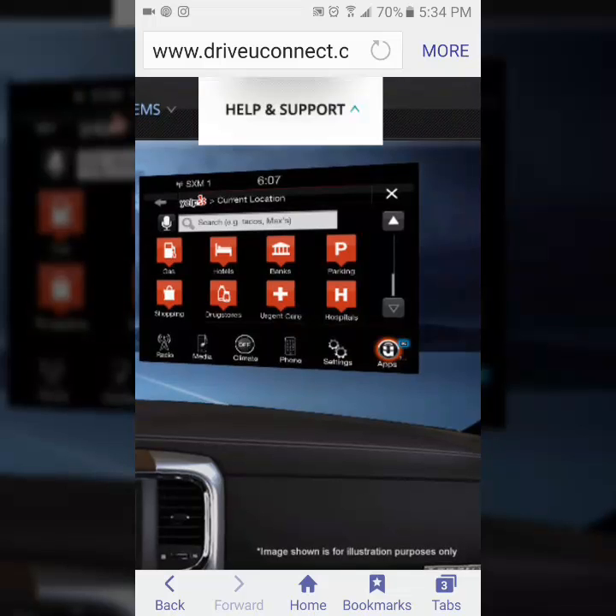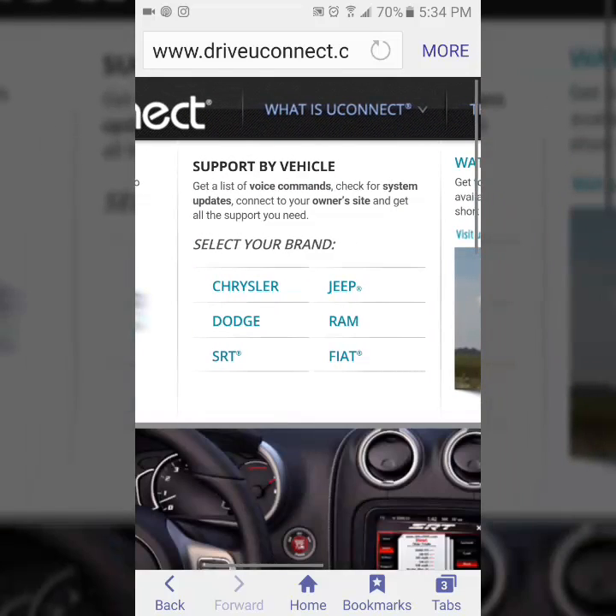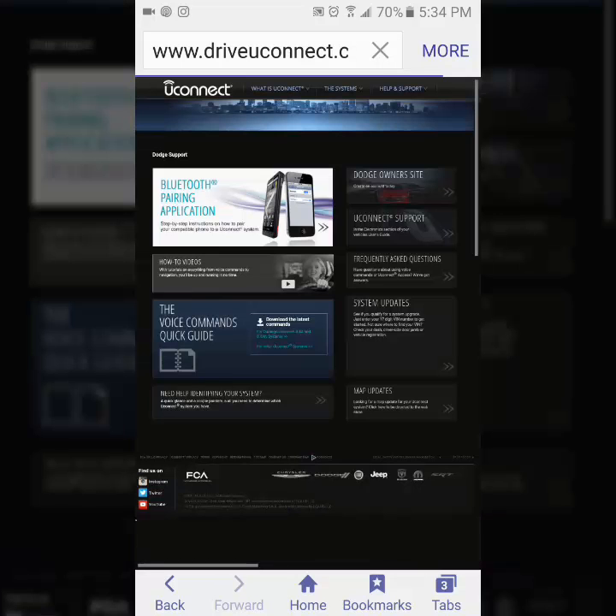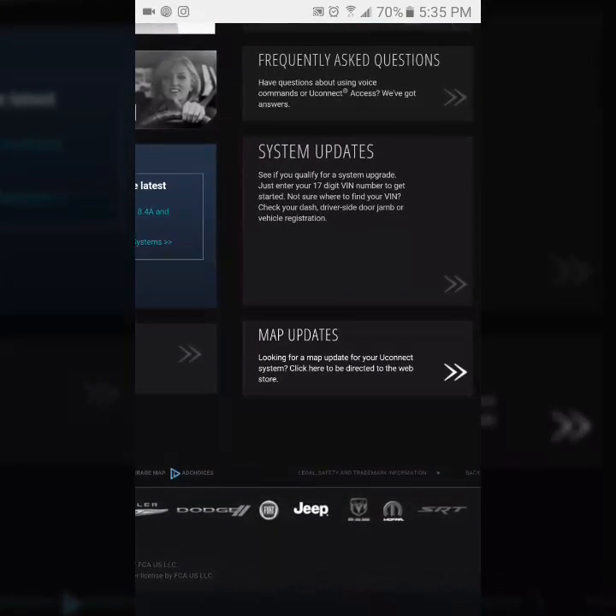We're going to click on that and then scroll over, move the cursor over to select a brand. At this point it doesn't matter which brand we choose, so I'm going to choose the Dodge brand. Now we go to the lower right hand corner on this page, find map updates, and click on map updates.